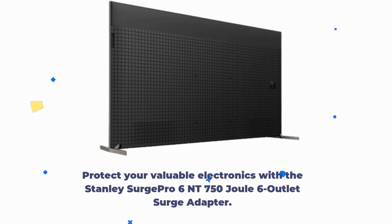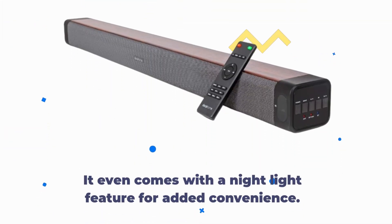Protect your valuable electronics with the Stanley Surge Pro 6 NT750 Joule 6-outlet surge adapter. It even comes with a nightlight feature for added convenience.